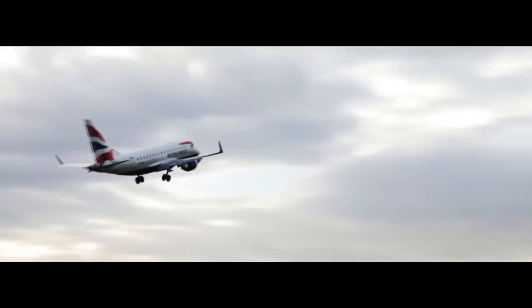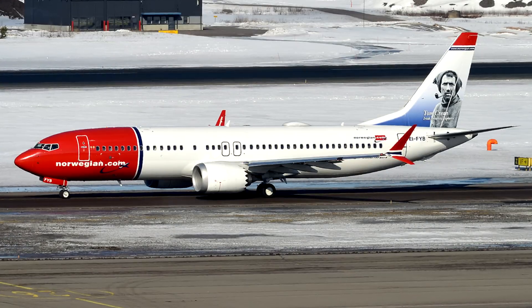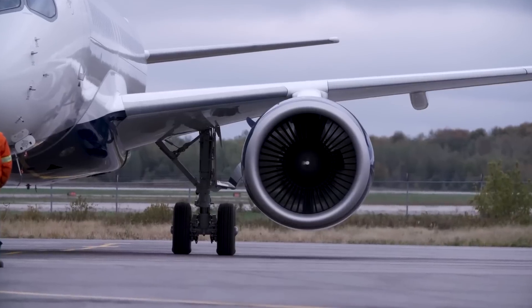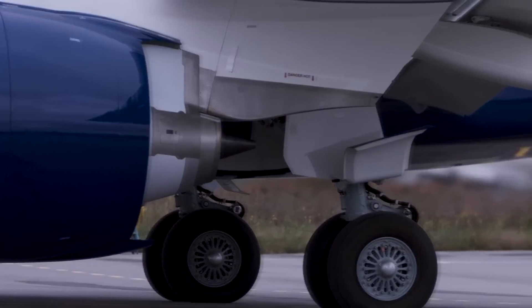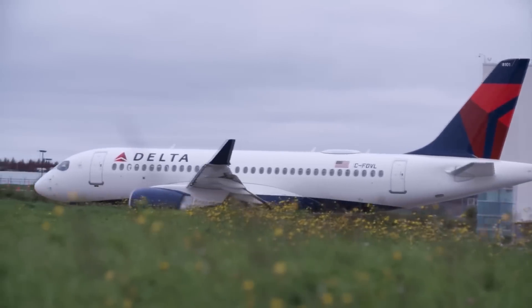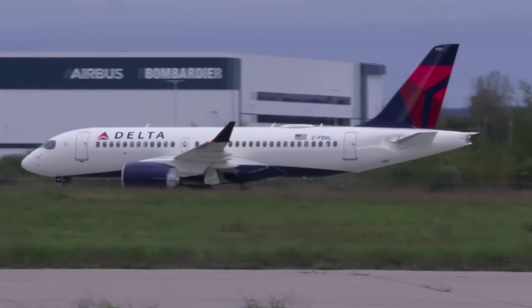We know that airlines are renewing their fleets with narrow-body aircraft because the economics work just right. Take for example Norwegian with their 737 MAX service to the United States. It's also cheaper to operate because it burns a lot less fuel compared to a wide-body aircraft.